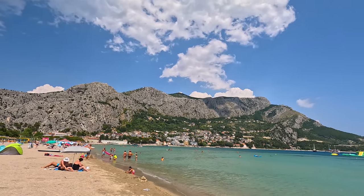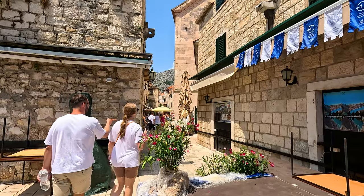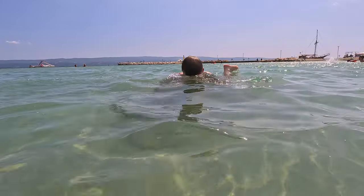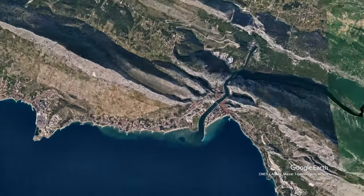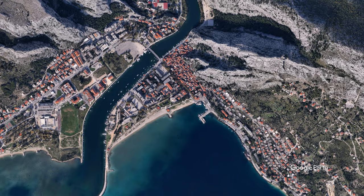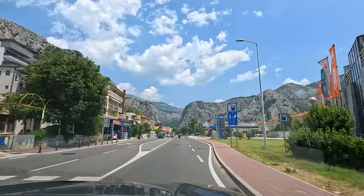Omis is a small town, once home to pirates, but now attracts thousands of visitors, including me. The old town, incredible scenery and range of activities makes it a perfect location for people of all ages. Located only 25km down the coast from Split, it is easily accessible. As you travel down the motorway, you will soon see the impressive rock faces that surround Omis.